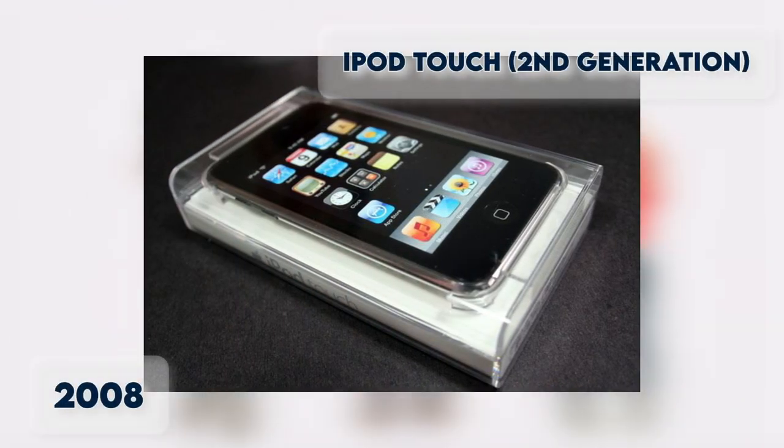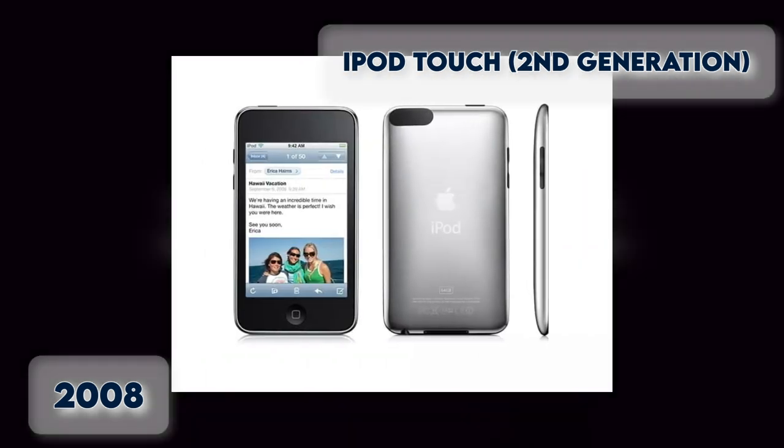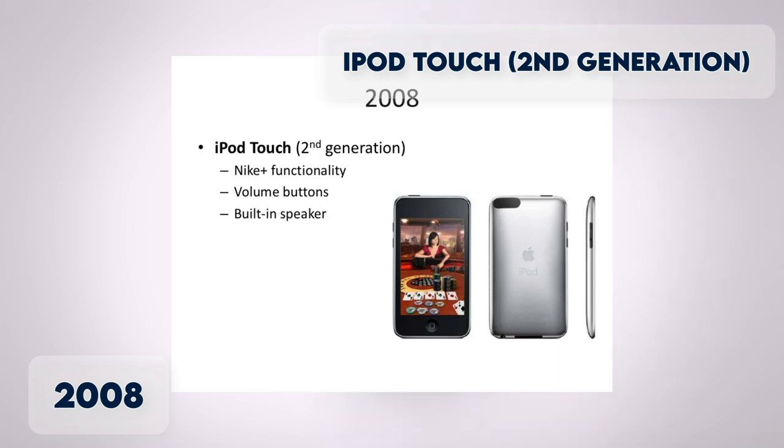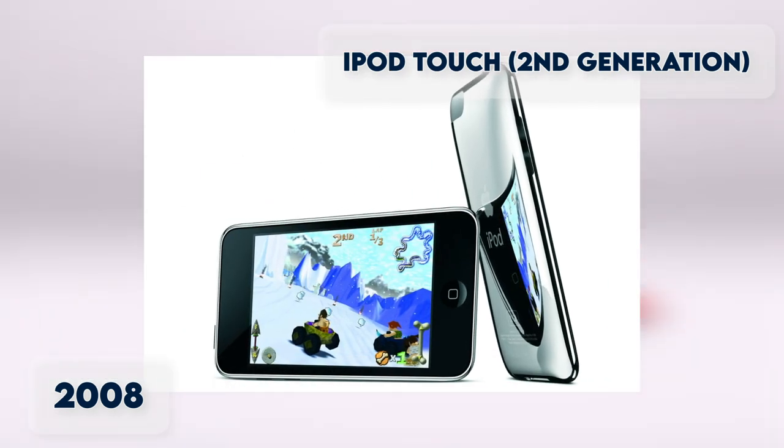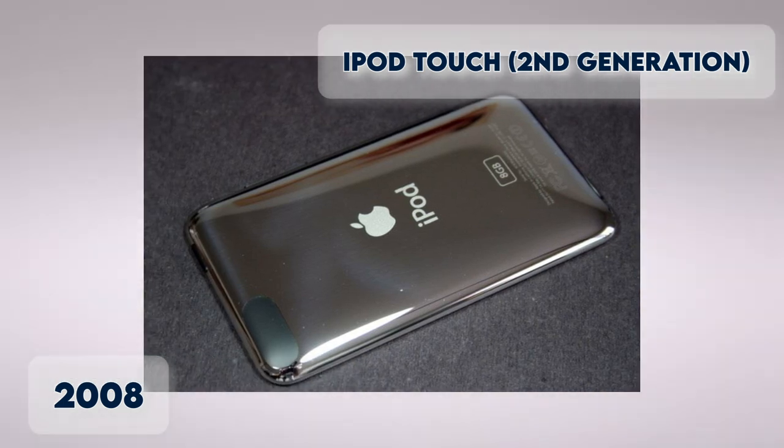iPod Touch 2nd Generation. This update to the original version includes a thinner body, curved design, volume controls, and a built-in speaker. The machine looks the same in all aspects, aside from an oval antenna cover in the upper left corner of the back.